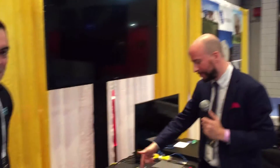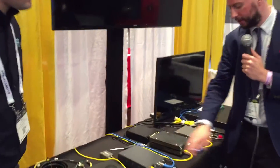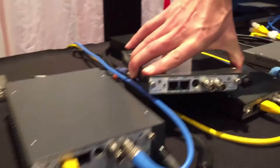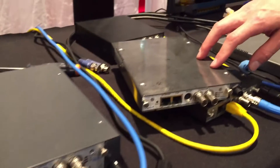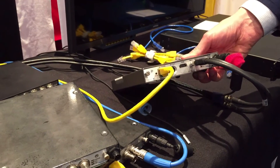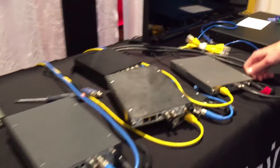Anything else you want to show us? Absolutely — we have our latest generation HEVC encoder, a low latency H.264 encoder, a dual input H.264 and HEVC encoder, and our H.264 encoder. And we also have our decoder — the matching pair — a dual decoder H.264.